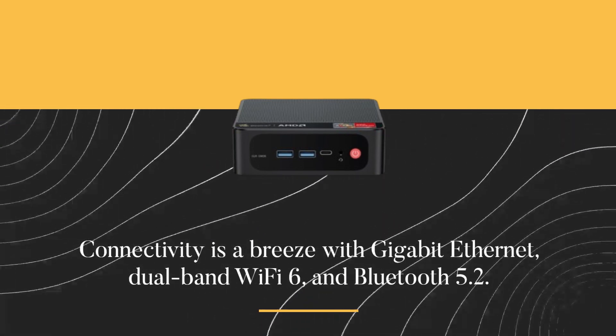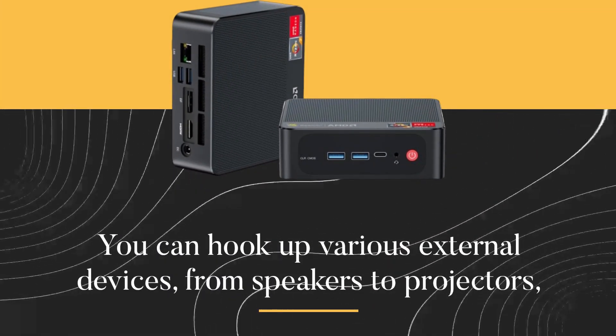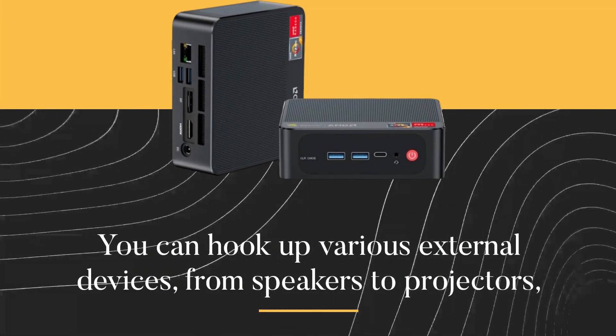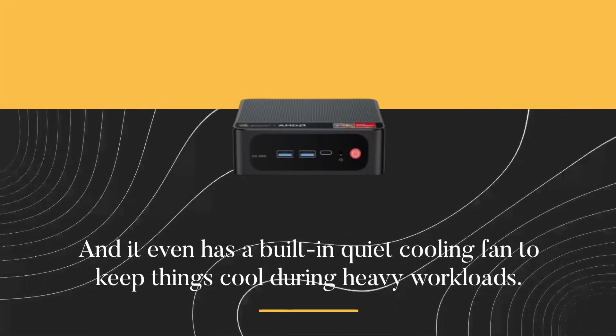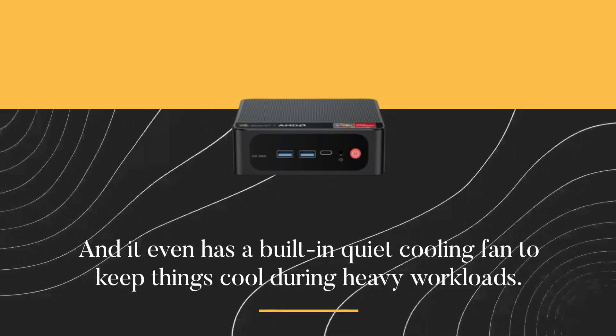Connectivity is a breeze with Gigabit Ethernet, dual-band Wi-Fi 6, and Bluetooth 5.2. You can hook up various external devices from speakers to projectors, and it even has a built-in quiet cooling fan to keep things cool during heavy workloads.